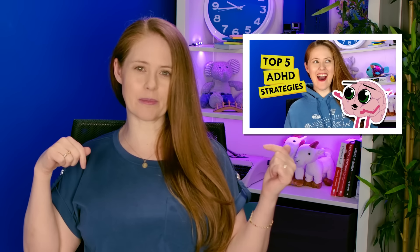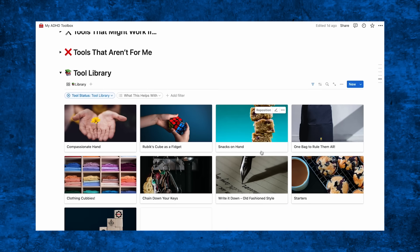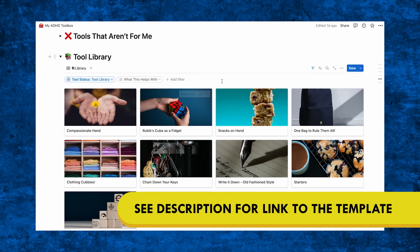If you haven't seen it already, we have a free Notion template called ADHD Toolbox with strategies from our channel. You can check out the video where I talk about that here, and I'll link to it in the description below. But for this video, I thought it would be cool to do an add-on toolkit to that template of strategies that we've learned from the community — some of our favorites.